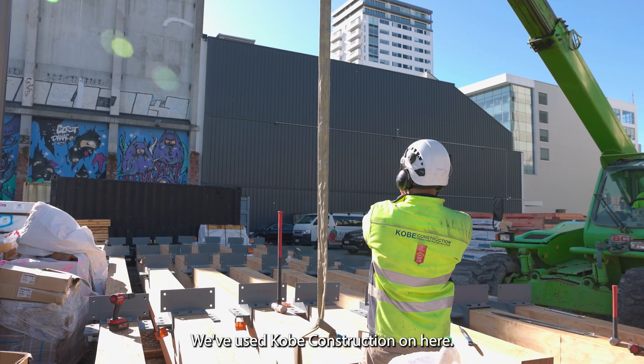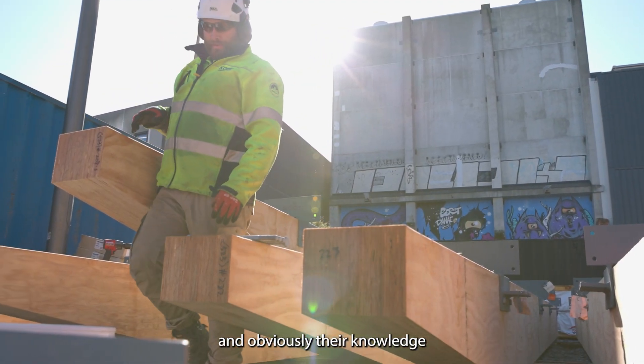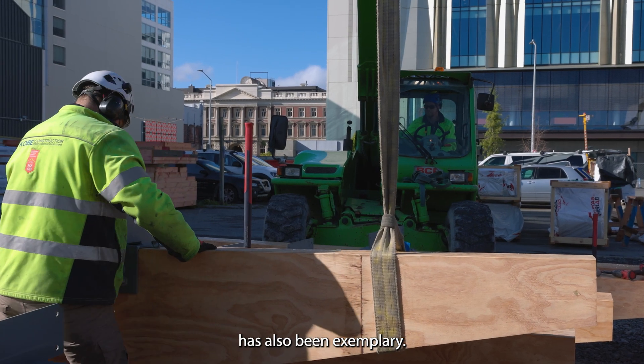We've used Colby Construction on here. They've been very helpful and obviously their knowledge has also been exemplary.